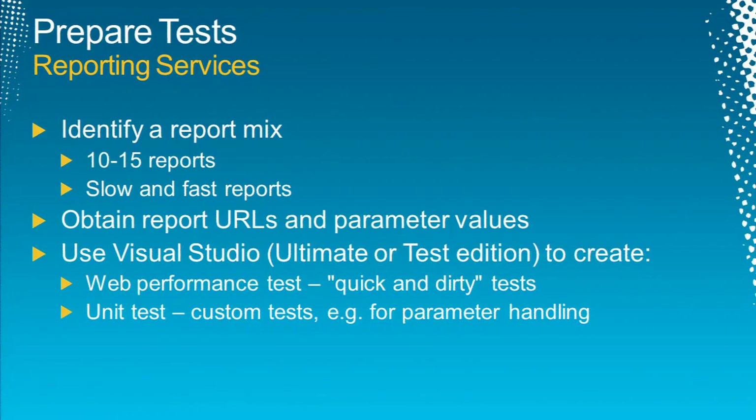The next step is to prepare tests. To load test reporting services, we need sample reports — a good mix of maybe 10 to 15 reports, slow and fast, that are a representative set of the load to be applied to the server. Based on your examination of the statistics, find the most popular reports people run. Try to get a mix of slow and fast reports to simulate the load in a more realistic way.